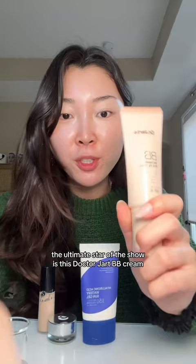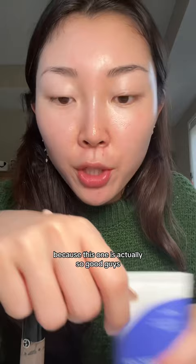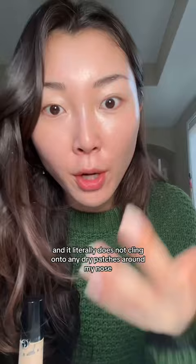The ultimate star of the show is this Dr. Jart BB cream. So many of you DM me saying that you use this because of my recommendation and you love it, and that makes me so happy because this one is actually so good. This BB cream does not settle into my dry skin — it's like the only BB cream that does that for me. It blends so beautifully and literally does not cling on to any dry patches around my nose. Whenever I use this, people literally ask me if I have makeup on because it looks so natural. It just makes my skin look filtered.